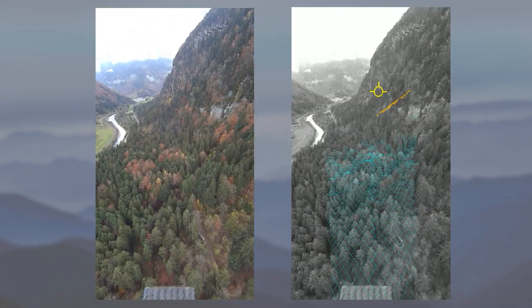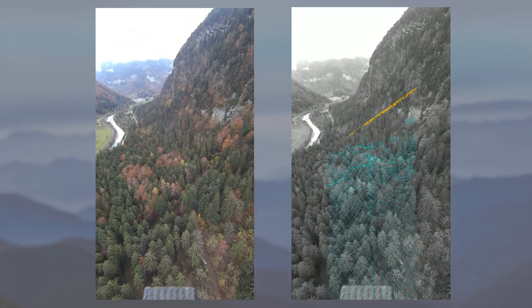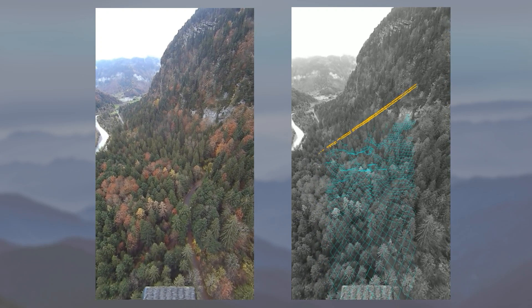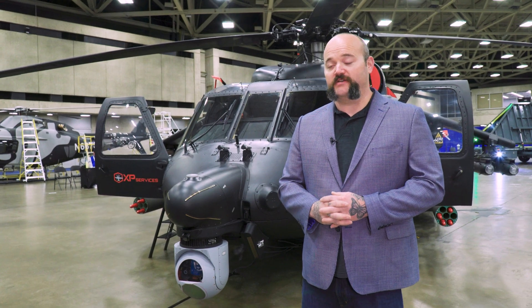We developed a safety system using LiDAR that will work in degraded visibility, at night, and through night vision goggles, allowing pilots to see those wires well in advance — hopefully with enough time to put the brakes on before they hit them.